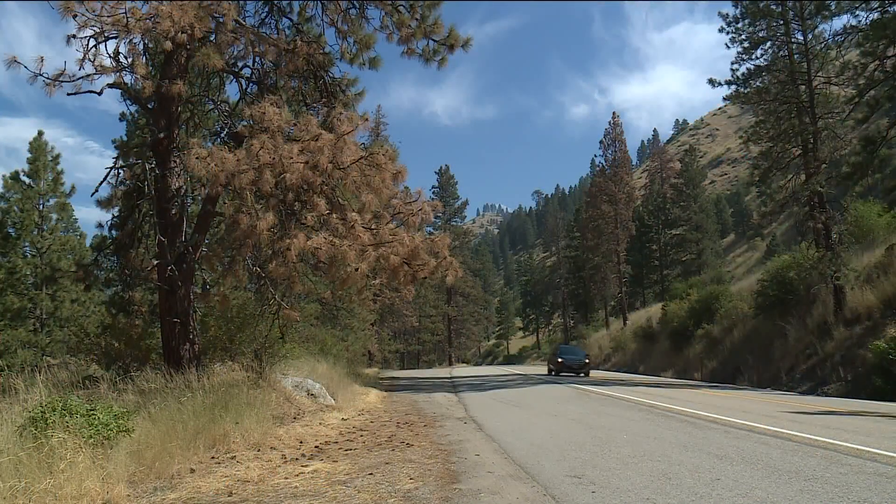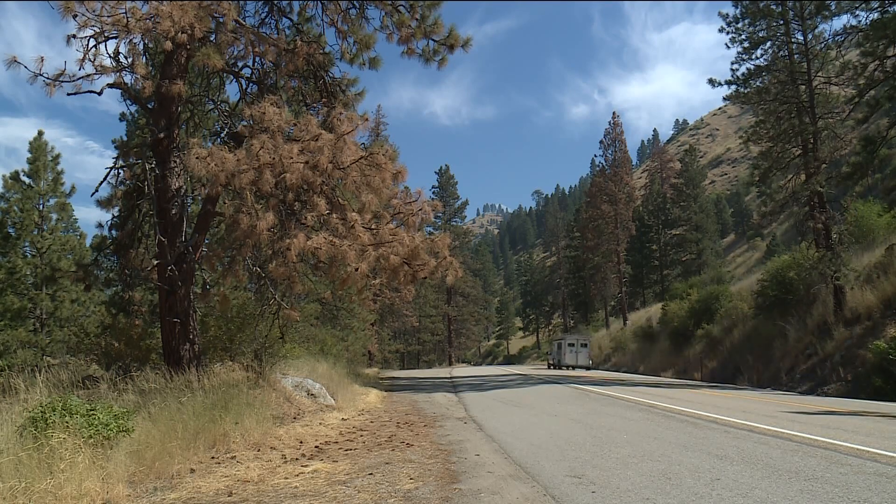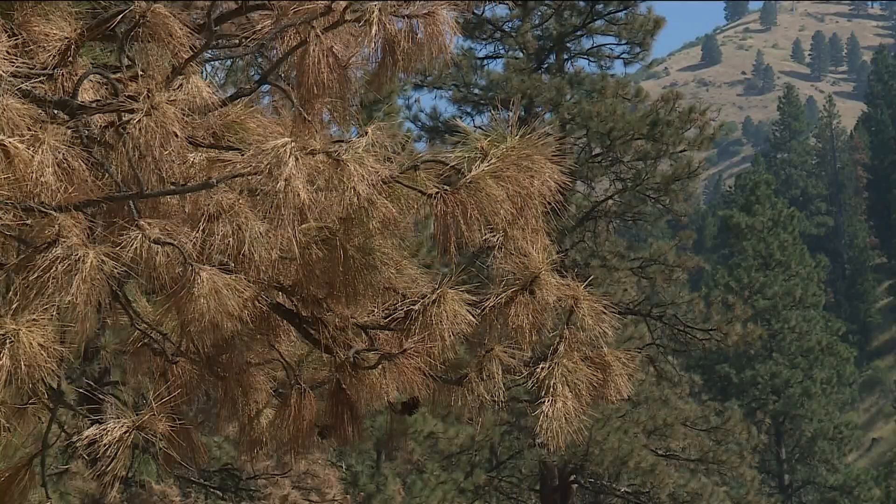This is what we're talking about, and this is what we saw near Banks this morning. You could see definitely brown trees close to the roadway that are either dying or already dead along Highway 55. So why is this happening?